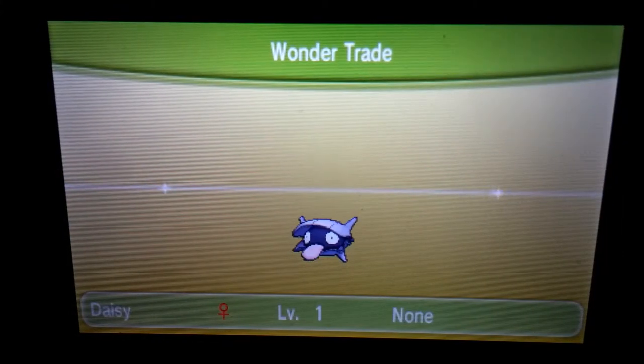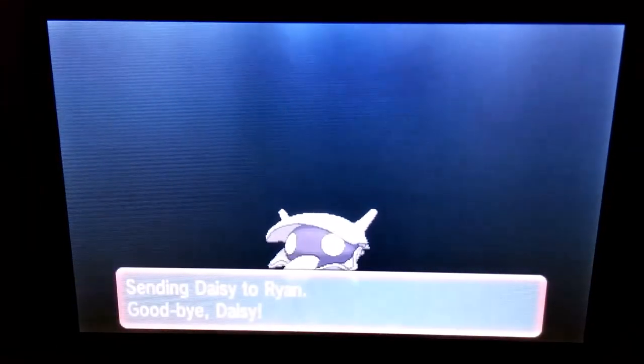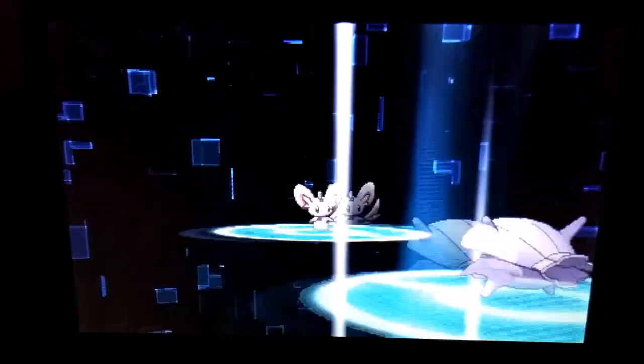So the coolest one so far is probably that shiny Cyndaquil, but hopefully something cooler will come my way — or our way. All those watching, thank you for watching. I really appreciate it. I think Ryan from Rhode Island, United States, is gonna be that amazing person sending me something really, really cool.